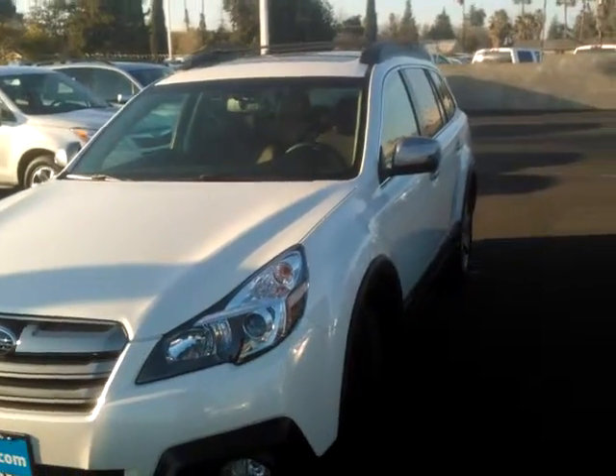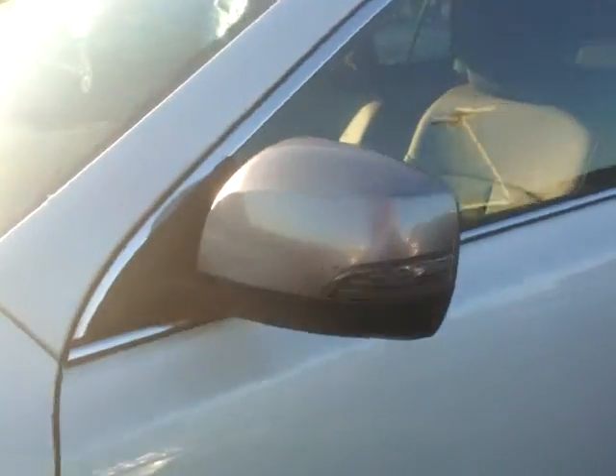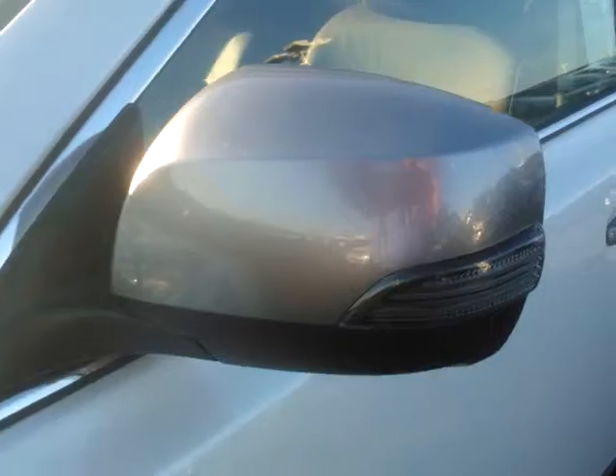This is a white Special Appearance Package Subaru Outback 2.5i four-cylinder. The Special Appearance Package has different colored door handles and rear-view mirrors with lights on the outside of the mirrors. This is also a keyless access and remote and push-button start.